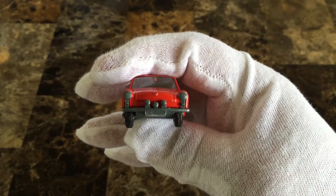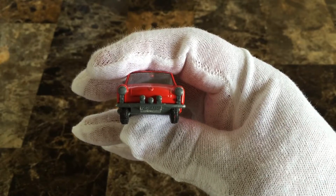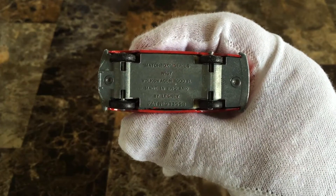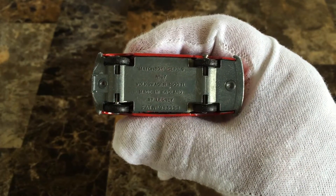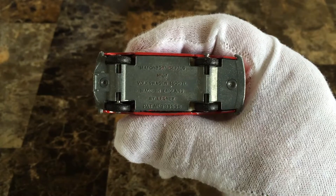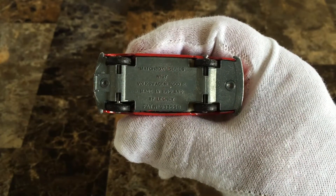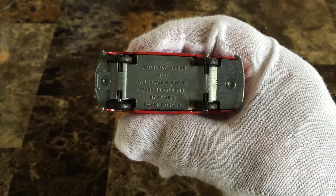The license number, you can barely read it, is PMC 425D. The baseplate is silver and reads Matchbox series number 67, Volkswagen 1600 TL, made in England by Lesney. Patent number 983558.